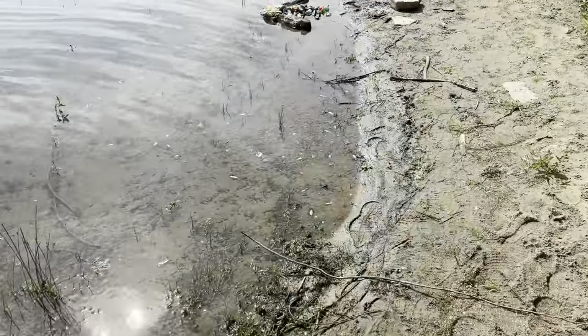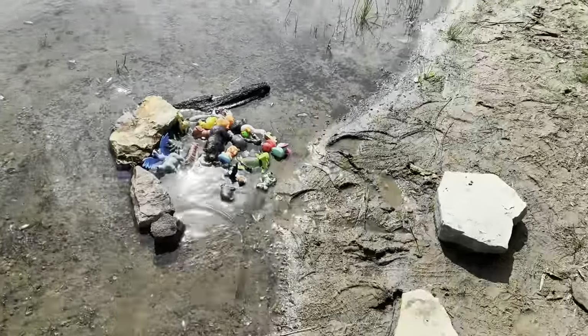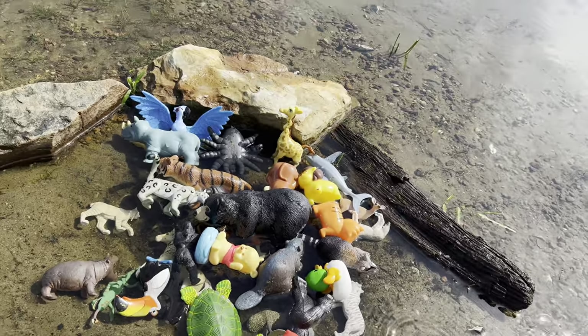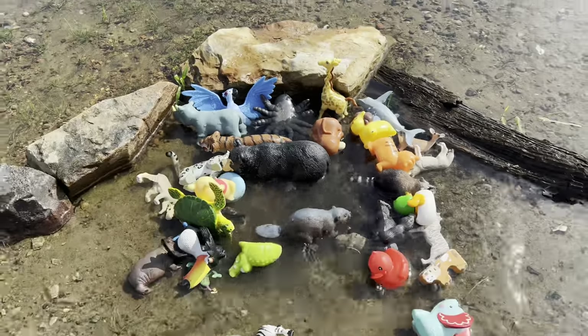It's so fun looking for wild zoo animal toys. Wow, what's this? So many toys down here — there's so many! Let's put them up on this rock.